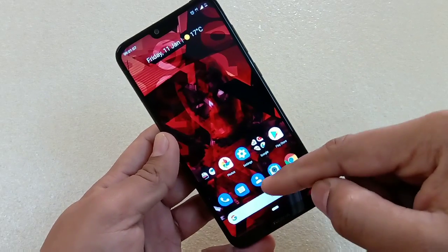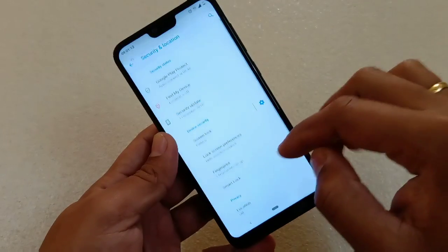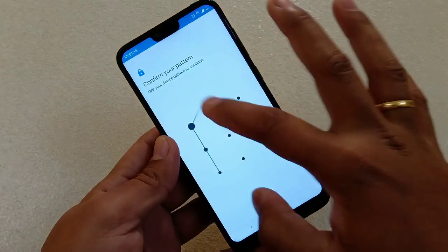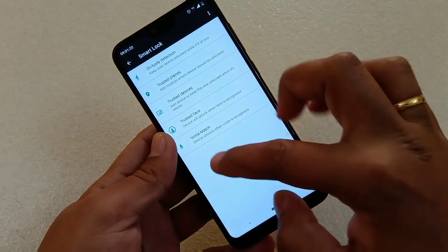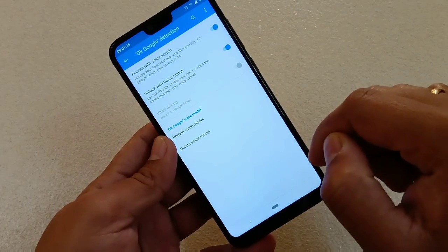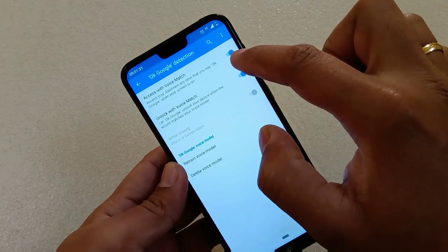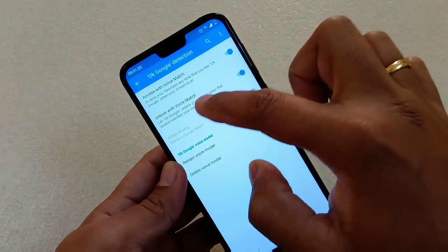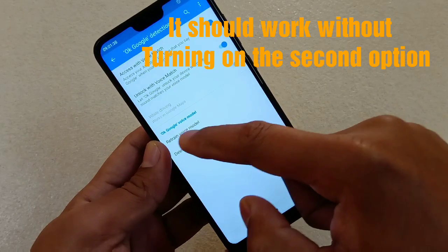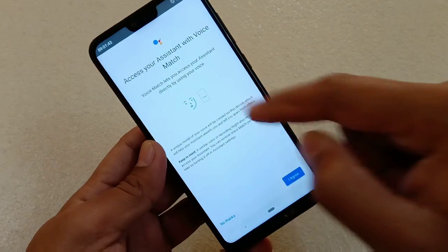Now, how to fix the Google Assistant specifically — go to Settings, then Security and Location. There you have the option Smart Lock. Go there, then Voice Match. Click on that and you will have two options: 'Access with Voice Match' — turn it on; 'Unlock with Voice Match' — turn it on. Then you have the option 'Retrain a voice model' — tap on that.